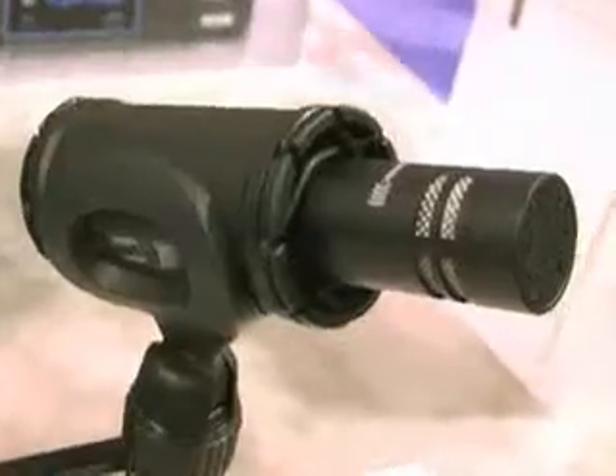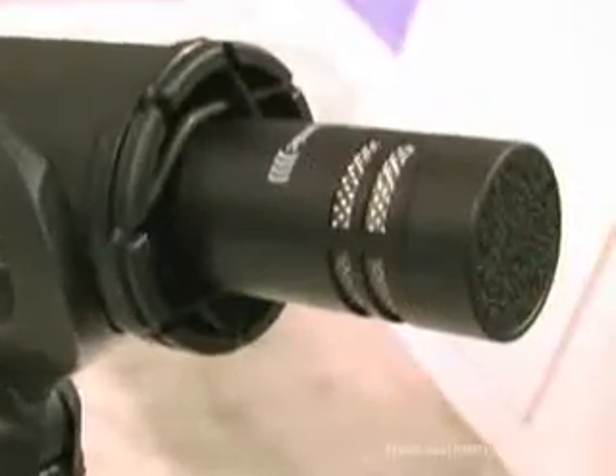Paul Frollo with Beyerdynamic at the 2010 NAMM show. We're introducing and expanding on our world famous 930 series capsule. It's a small diaphragm condenser.